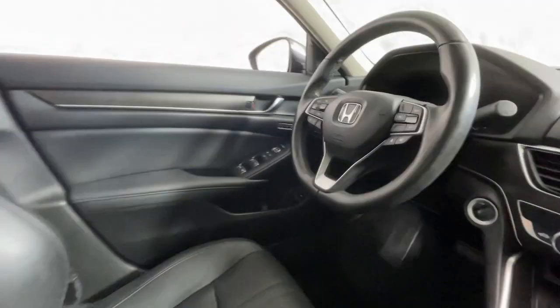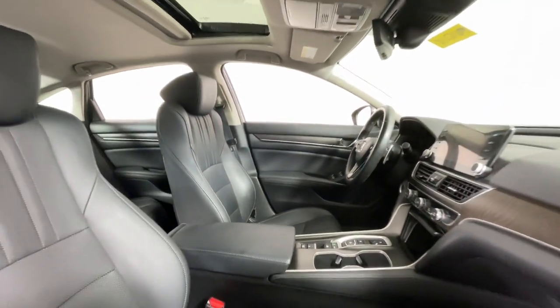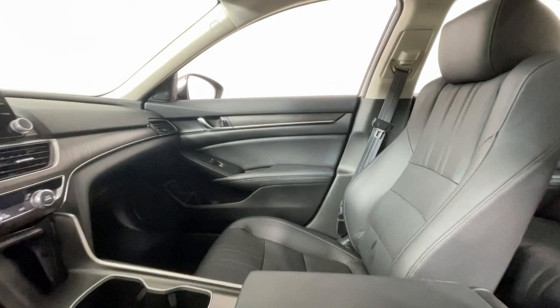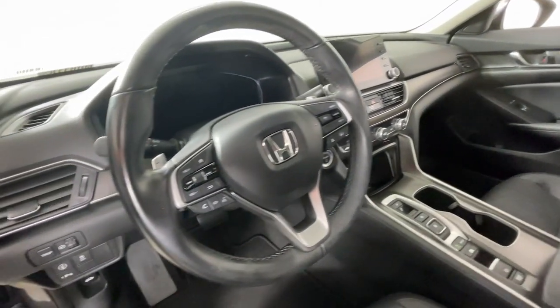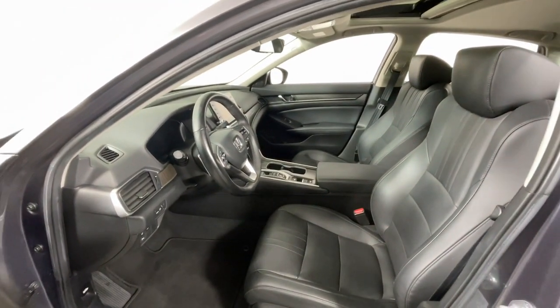These are just some of the great options this vehicle comes with: Apple CarPlay and/or Android Auto, Pre-Collision System, Moonroof, Keyless Entry, Satellite Radio, Power Passenger Seat, Heated Mirrors, Adaptive Cruise Control, Fog Lamps, and Lane Keeping Assist.